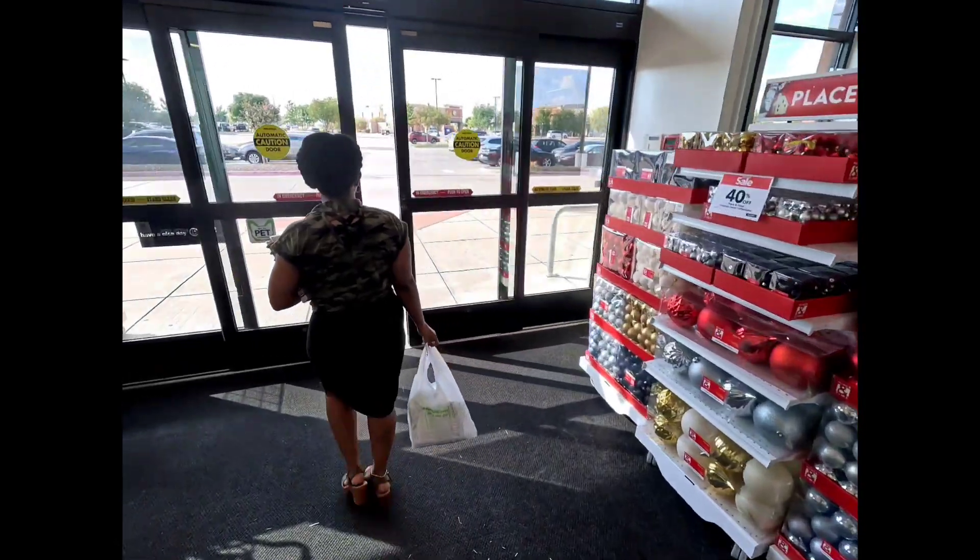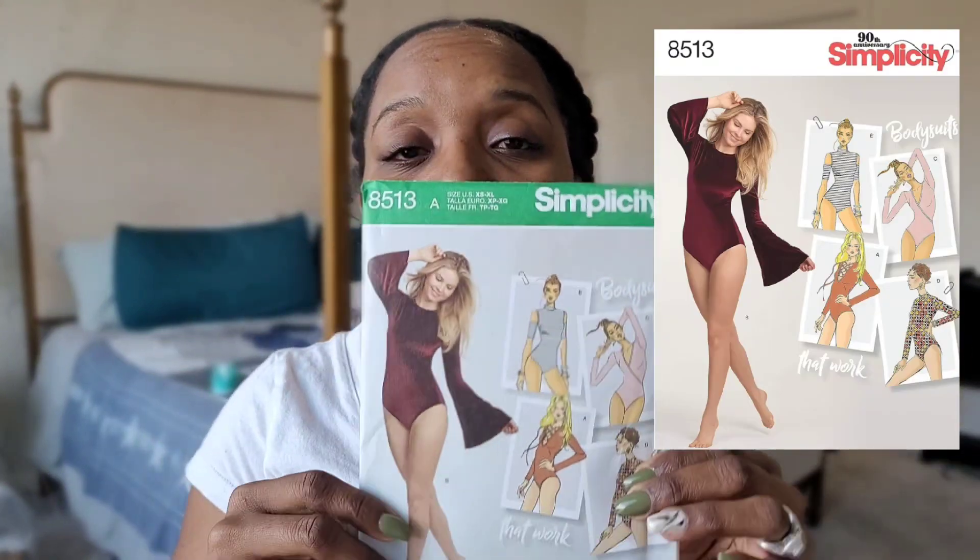Here are the patterns I actually took home. The first is Simplicity 8513 — I do already have this pattern but I had to repurchase it because I started cutting it out only to find the bodysuit for View VB was not in the pattern envelope. I may have lost one of the tissue pieces when I attempted to cut it a while ago, but either way I picked it up again.